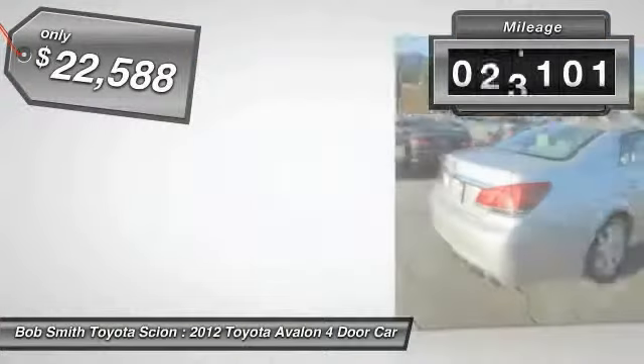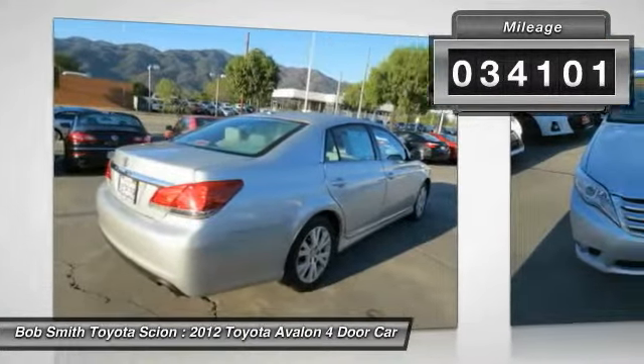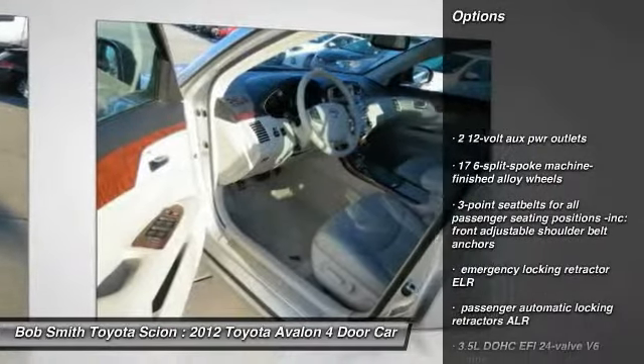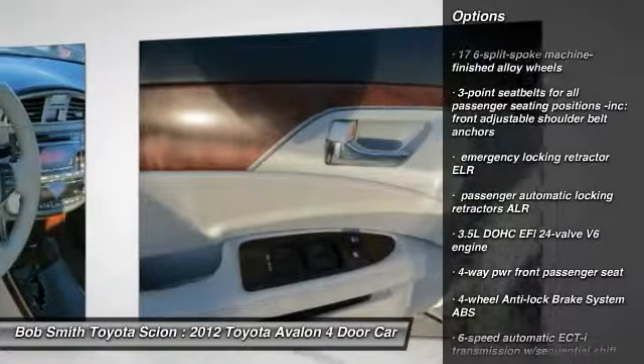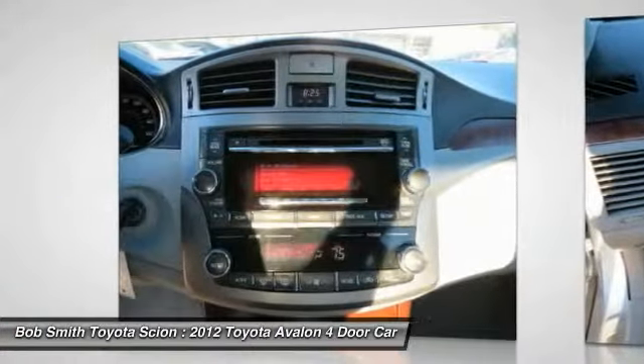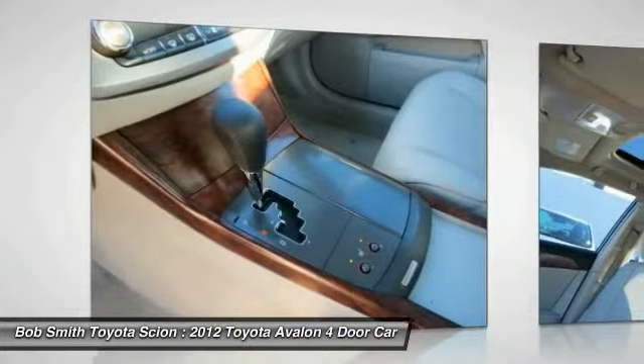This vehicle has less than 35,000 miles. Here are some of this vehicle's great options: backup camera, leather-wrapped steering wheel, HomeLink garage door opener, power steering, alloy wheels, cruise control, anti-theft security system, rear defroster, FWD, and bucket seats.